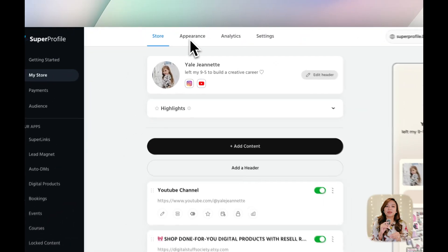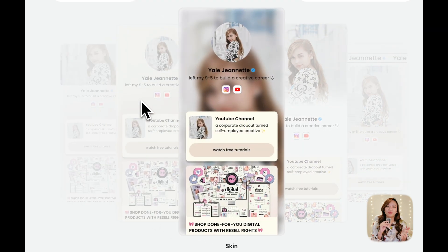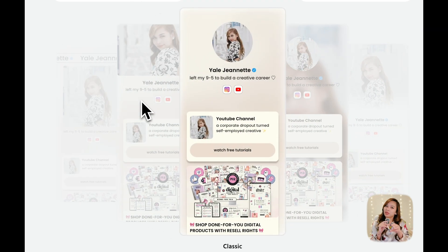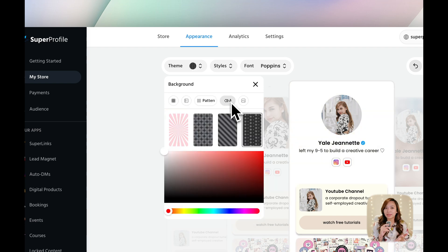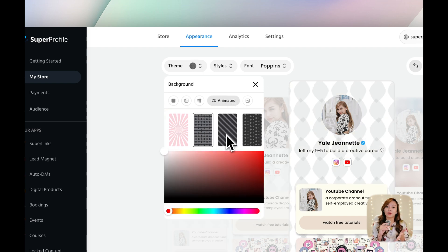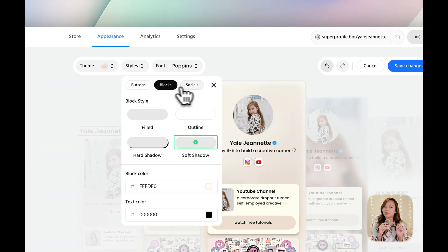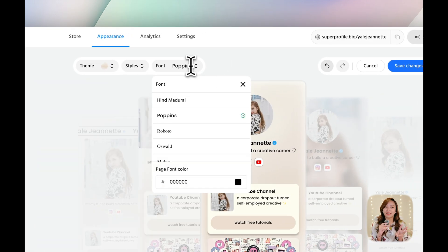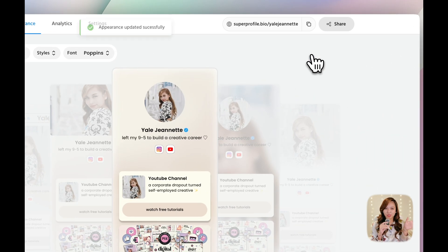Once that's done, it's time to customize the appearance of my store. Super Profile gives you so many options — I'm going with a classic layout, but you can choose whatever vibe fits your brand. You can choose a background using plain colors, gradients, patterns, animated backgrounds, or even upload your own image, which is what I did. You can also personalize your button styles, block styles, social media icons, and pick a font you love. I'm happy with everything so I just hit save.